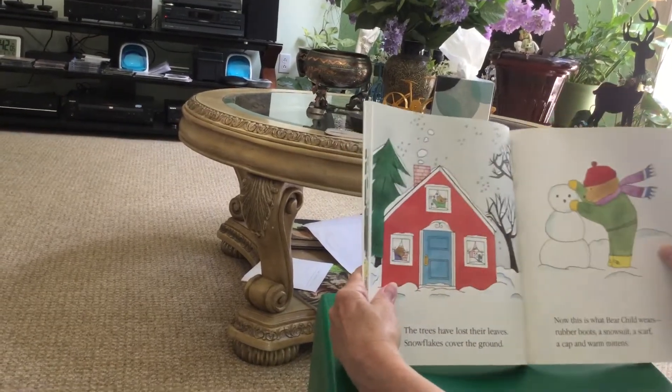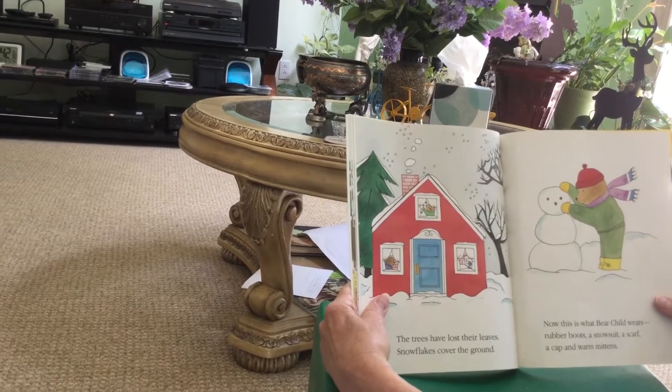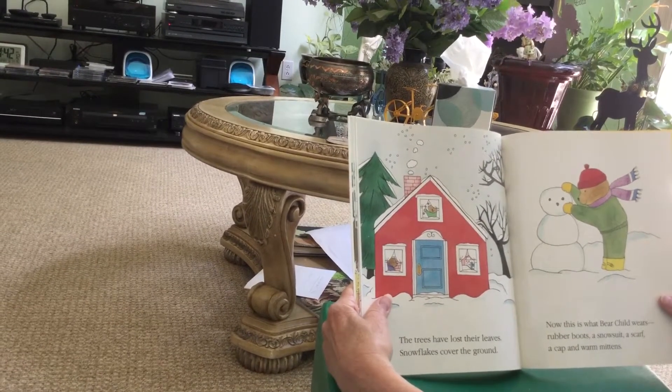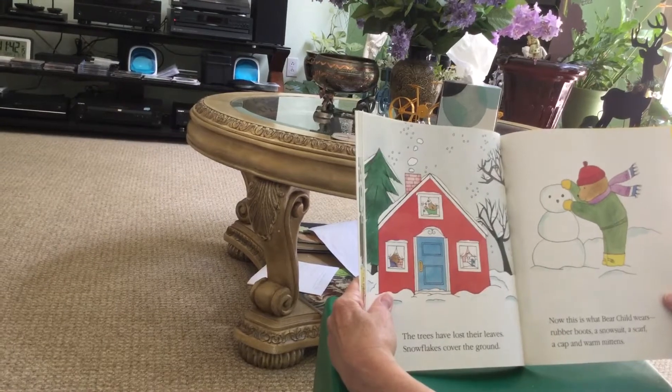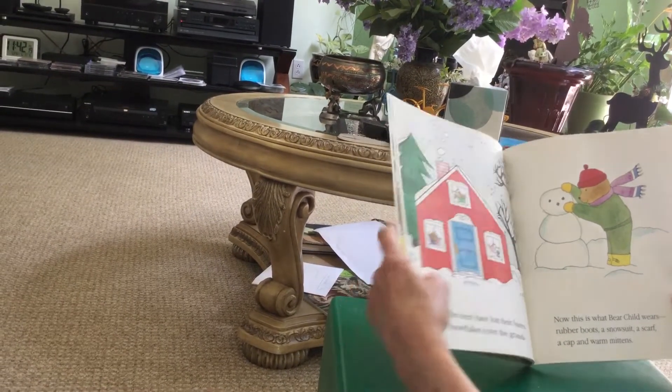The trees have lost their leaves. Snowflakes cover the ground. Now this is what bear child wears: rubber boots, a snowsuit, a scarf, a cap, and warm mittens.